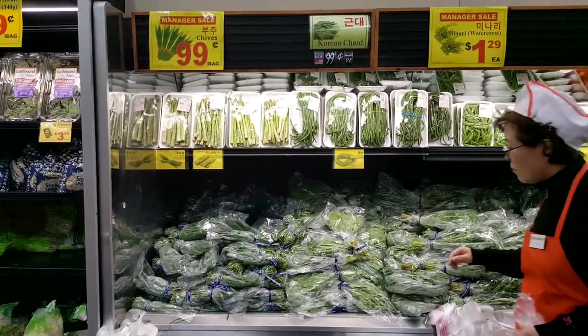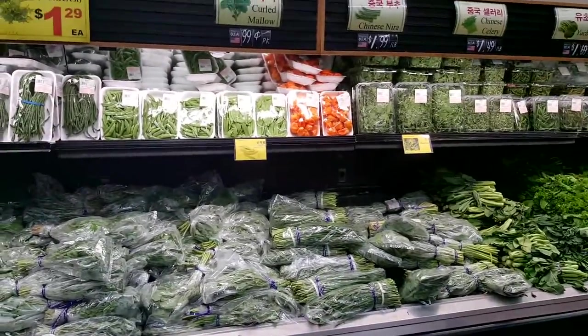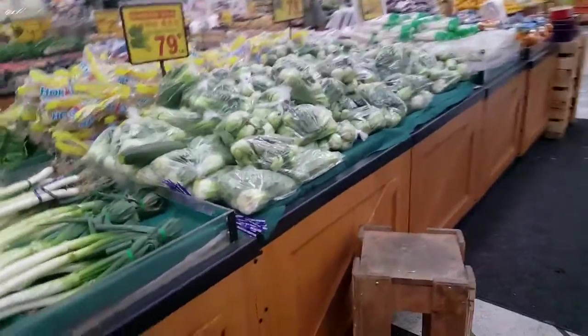All kinds of leaves that you don't find at American stores — watercress. You can find celery at American stores. Bok choy.